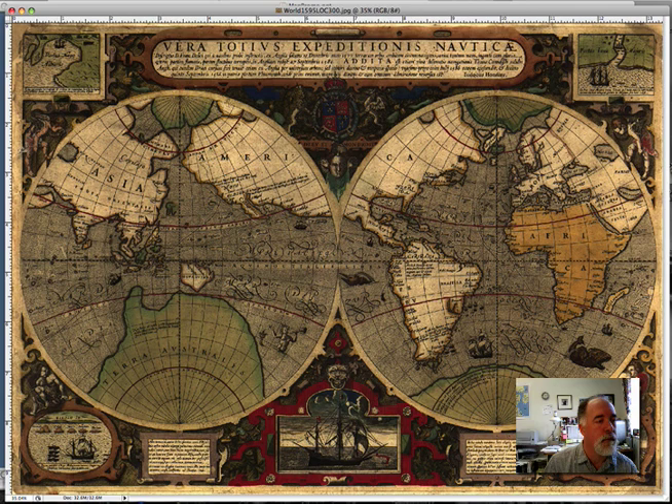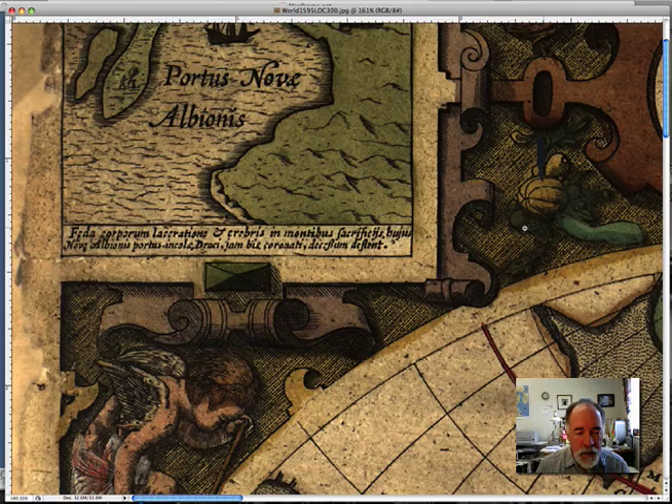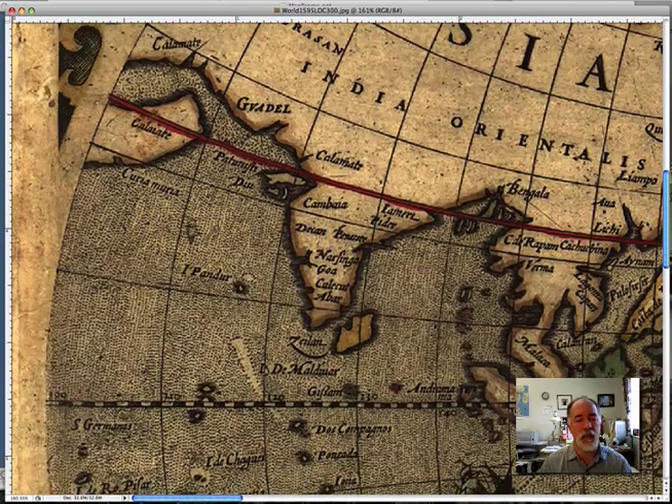Let's bring that up on our map here so you can see it. It's right here in the corner — Nova Albion, A-L-B-I-O-N-I-S. Some think that this was actually located in Vancouver, British Columbia. Here we have a small picture of it. And if we sort of move down the map, we have all kinds of great details — you can see there's some fruits and vegetables in here.